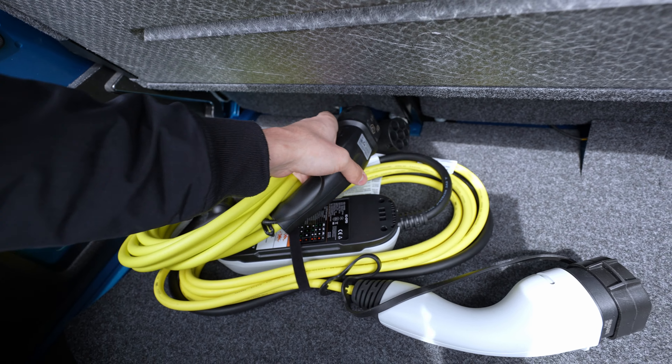Down here you have the gear shifter where you can change positions: Park, Reverse, Neutral, Drive, and B mode. B mode is when you want the car to regenerate more energy — when you lift off the accelerator, the car regenerates more energy back into the battery. D mode is when the car is just rolling. Check out the test drive for more info. There are also three driving modes: Eco, Eco Plus, and Normal — depending on which mode, the car accelerates more or less aggressively and gives better consumption.